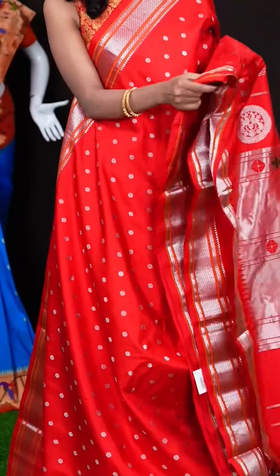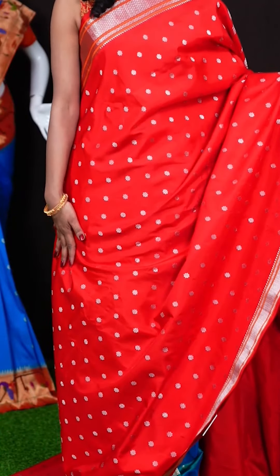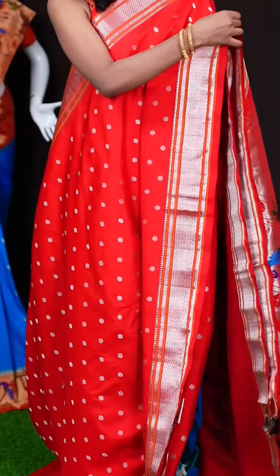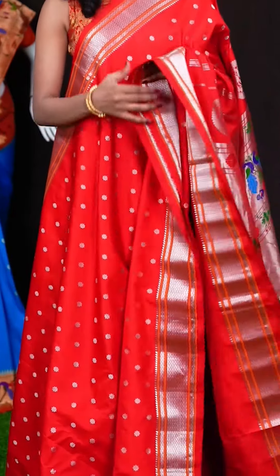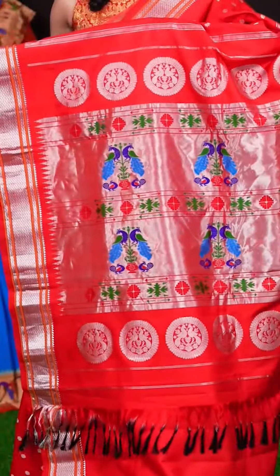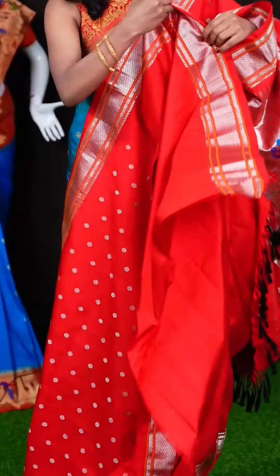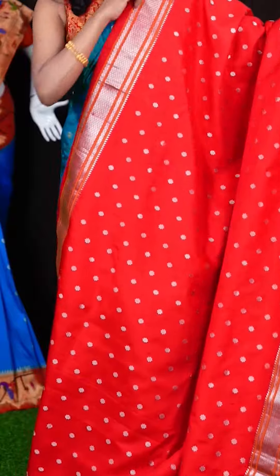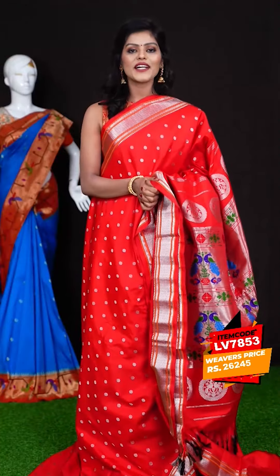Here we have a gorgeous red colour saree. All over it has got star flower motifs with silver zari. It has a beautiful Kanchi traditional Dizana border with a diamond cut design, and a Paitani pallu. When it comes to the blouse it has got a self plain blouse with border. The item code is LV7853 and the wish price is 26,245 rupees.